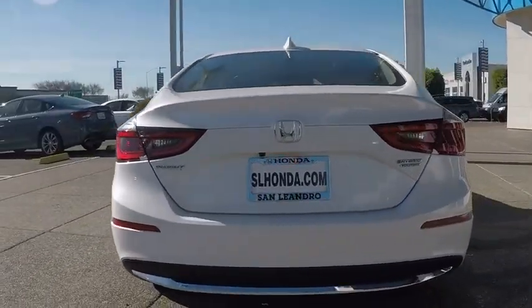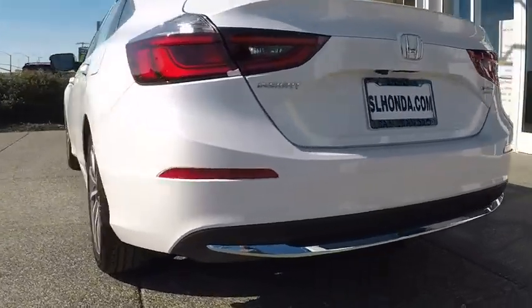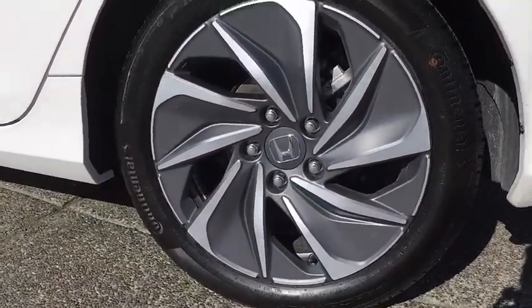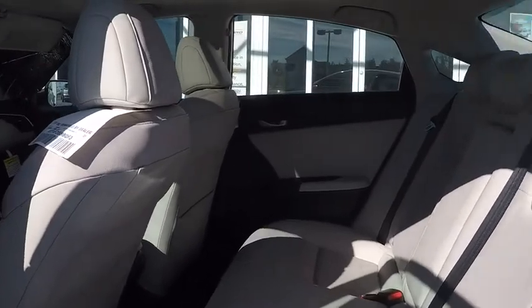Here are some of this vehicle's great options: backup camera, anti-lock braking system, navigation system, steering wheel audio controls, power passenger seat, keyless entry, lane departure warning, traction control, stability control, remote engine start, Bluetooth.